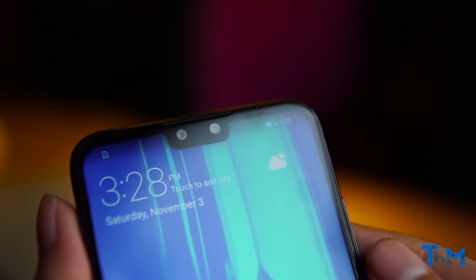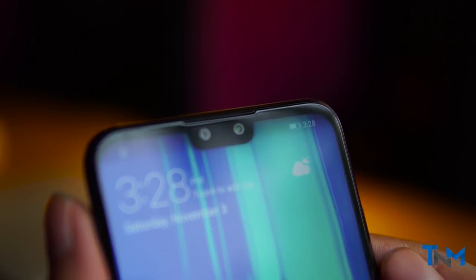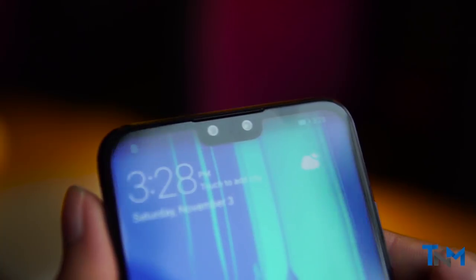There are two cameras on the top of the phone for selfies — a 13MP f1.8 and a 2MP f2.4 depth sensor to capture some great photos.